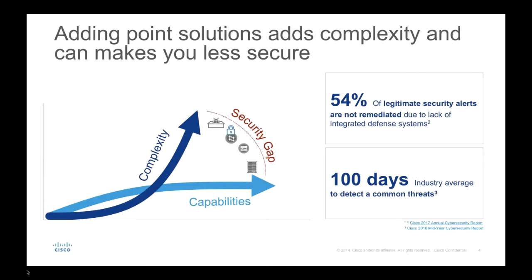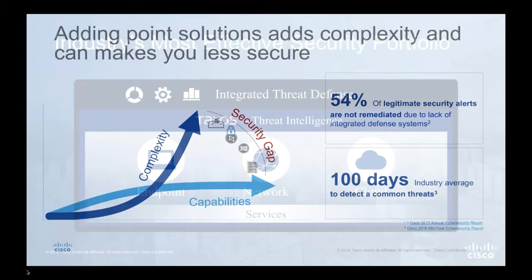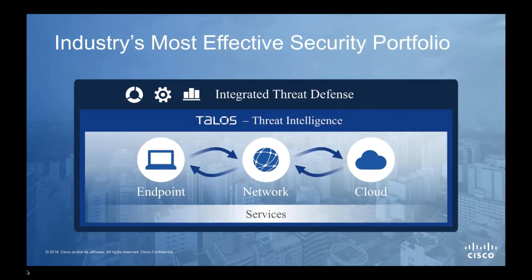At Cisco we decided it was time for a different approach. Our strategy starts in the middle with three pillars: endpoint, network, and cloud. What we've tried to do is take a best-of-breed security portfolio approach with an integrated architecture and merge those together. By leveraging the capabilities of the endpoint, the network, and the cloud together — with true pre-done integrations for customers — it creates a force multiplier to help address that complexity and security effectiveness gap.